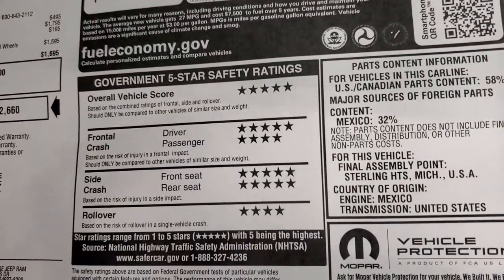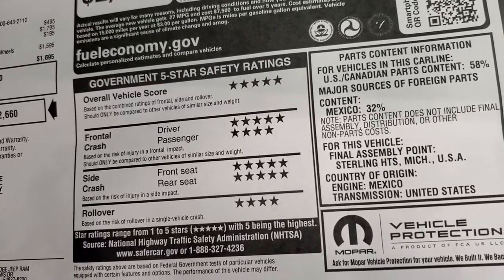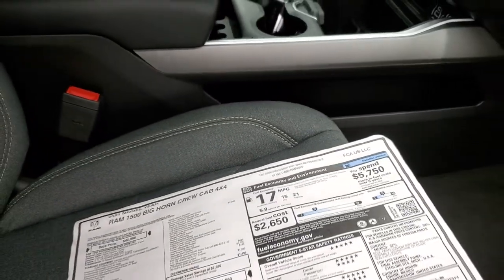The thing about the Rams for me is the safety rating — 5 and 4 stars up and down the board. Very safe trucks. You'll definitely feel comfortable taking your family anywhere in this vehicle.